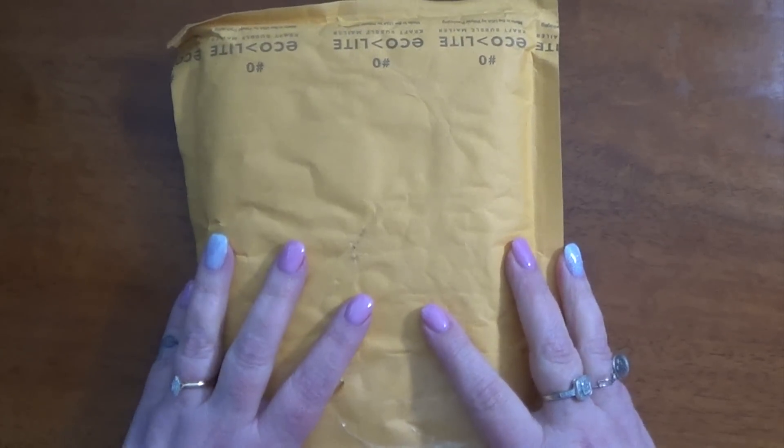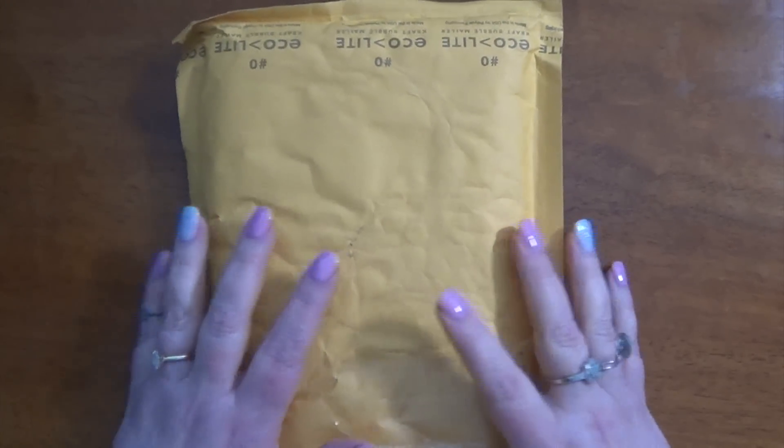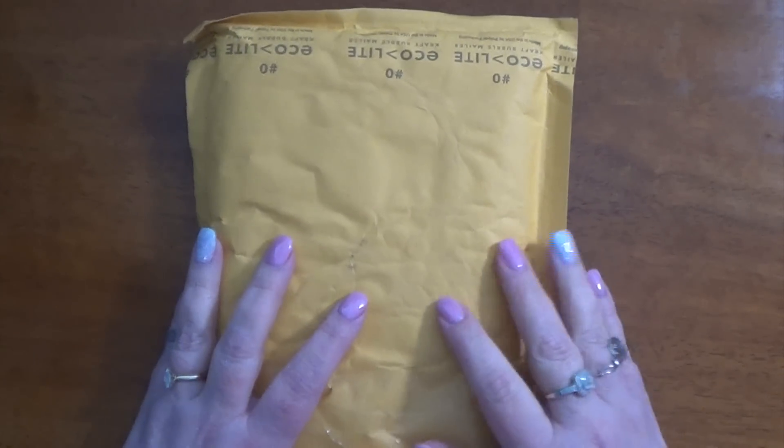Hi guys, it's Kara and I am super excited to be doing this quick little video for you guys today. I'm going to share what's in this package, but I wanted to give you just a little bit of background first.